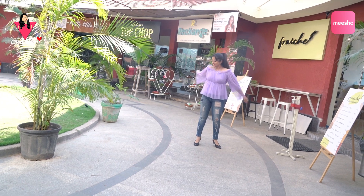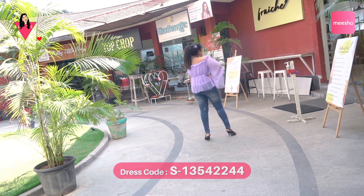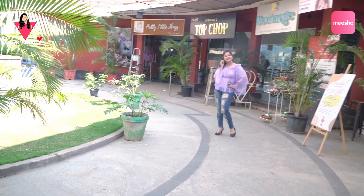It's a lavender shade off-shoulder net top and it has multiple colors available.